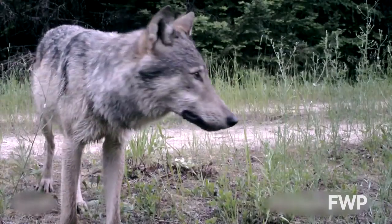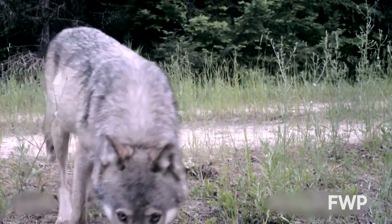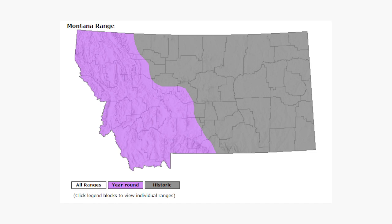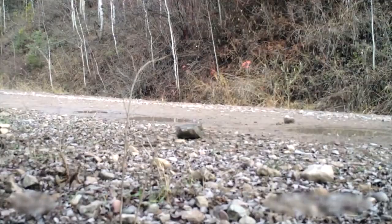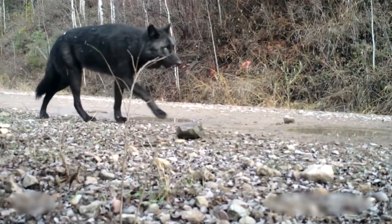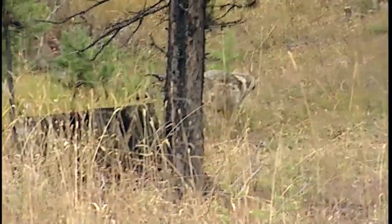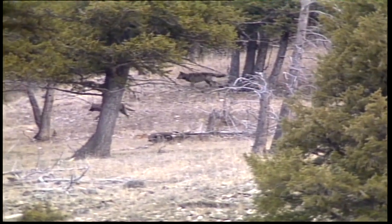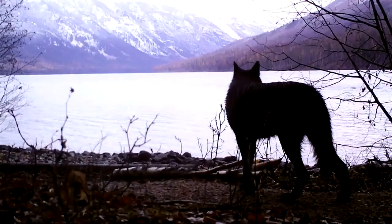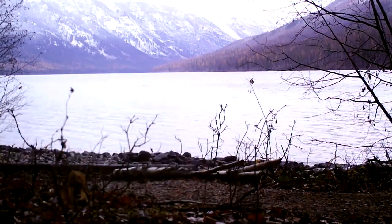Of Montana's four dog species, the largest is the gray wolf. These powerful predators can be found in the western part of the state. Male wolves can weigh around 100 pounds while females usually weigh about 80. Wolves will live in many different habitats as long as there are native ungulates — or hooved animals like elk, deer, and moose — for them to eat. Like most wild dogs, wolves live and hunt in packs, and these packs can have an annual home range of up to several hundred kilometers.